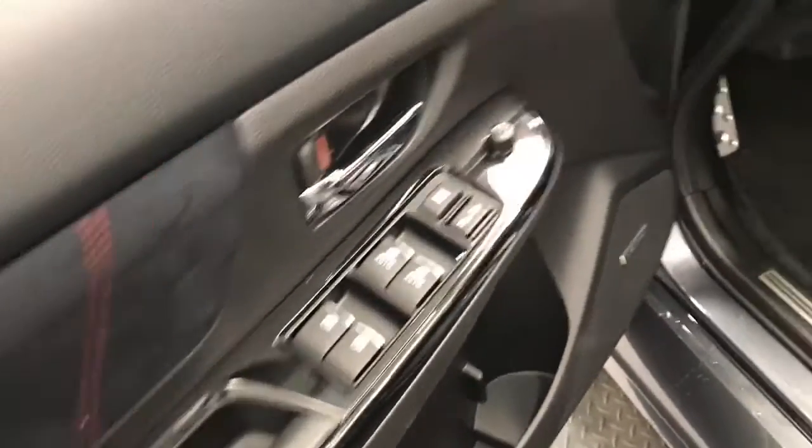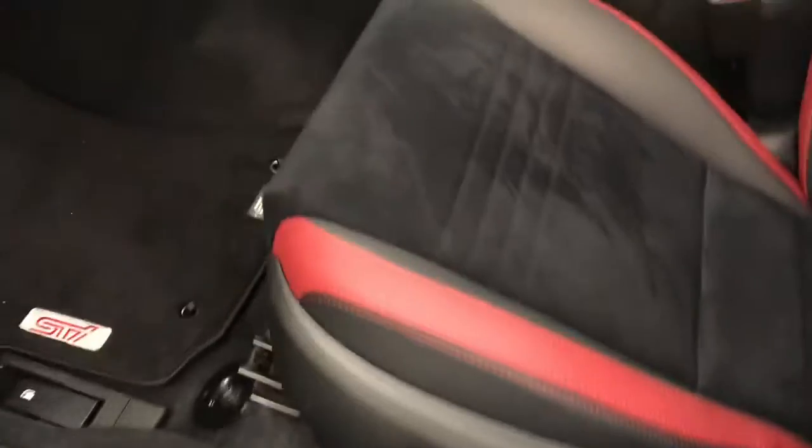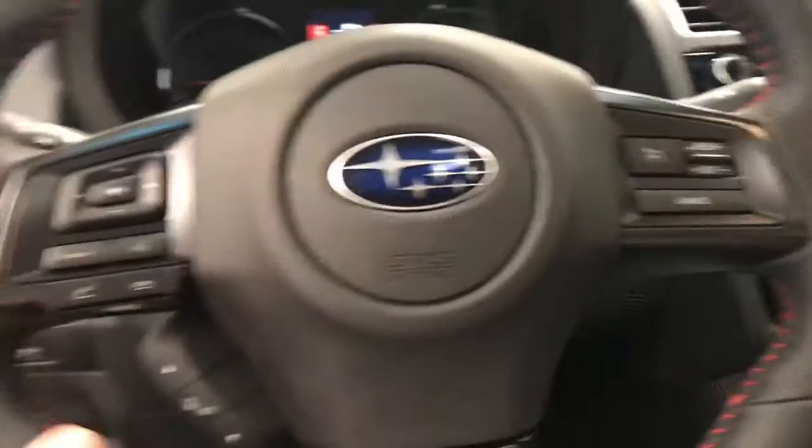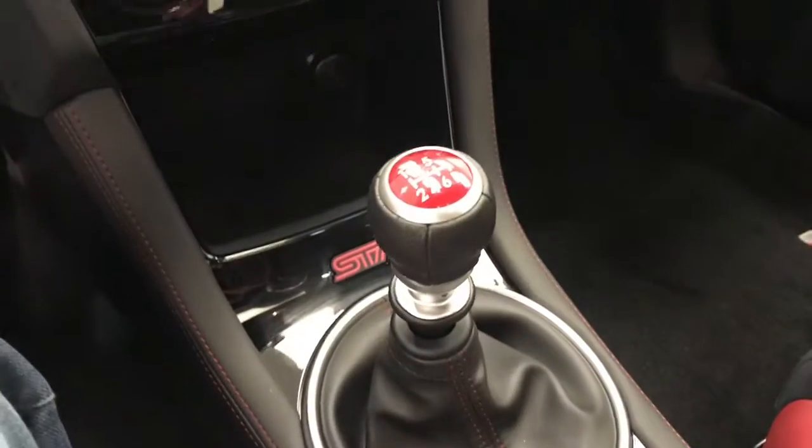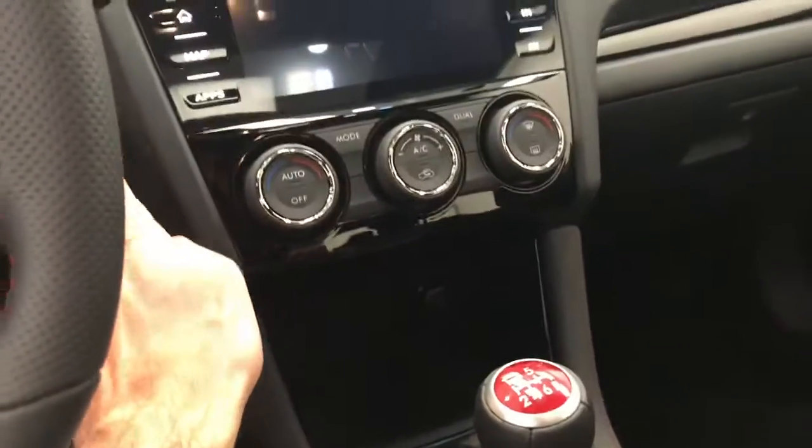Power windows, power locks, power mirror, power driver seat, steering wheel controls for cruise, radio and phone. Six-speed manual, starter up.